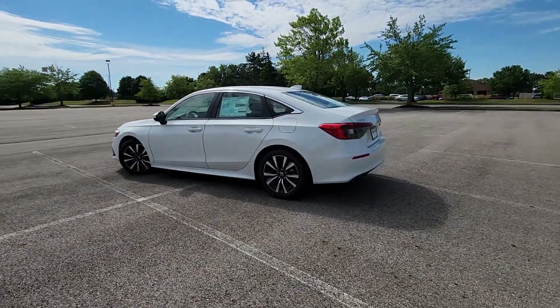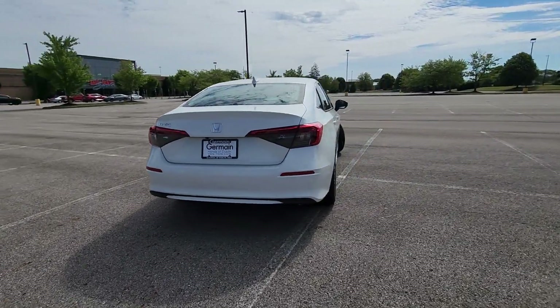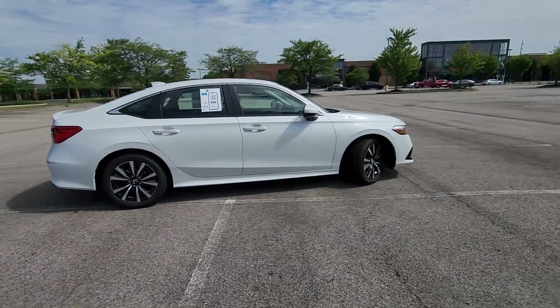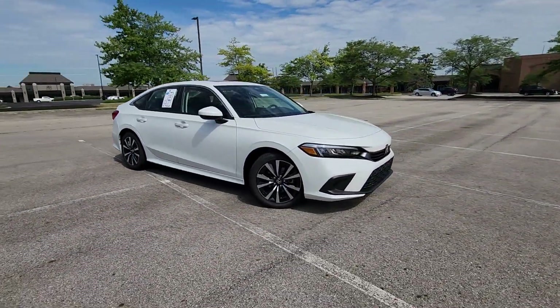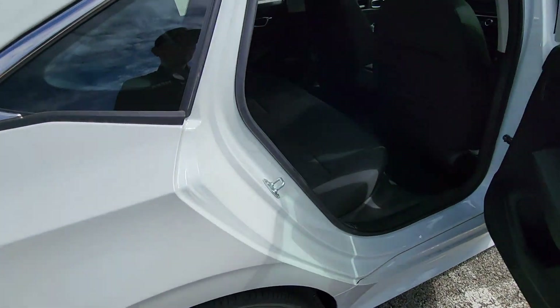It checks off in-demand features which offer more convenience, such as lane-keeping assist, lane departure warning, multi-zone air conditioning, blind spot monitor, heated side view mirrors, moonroof, backup camera, and pass-through rear seat.